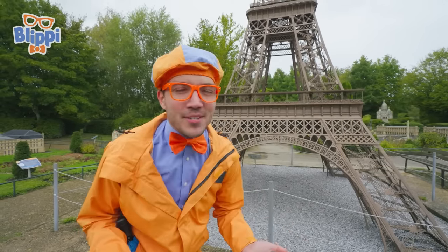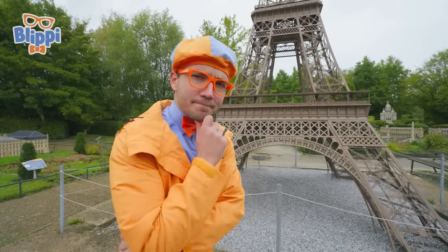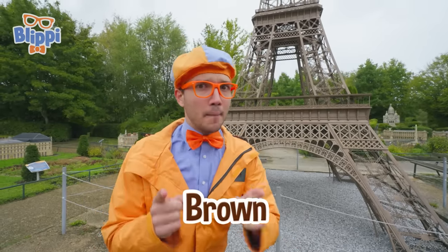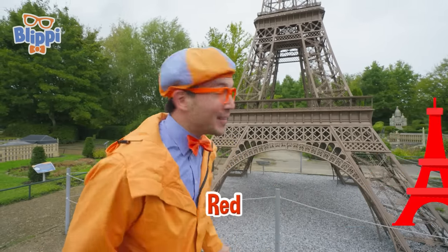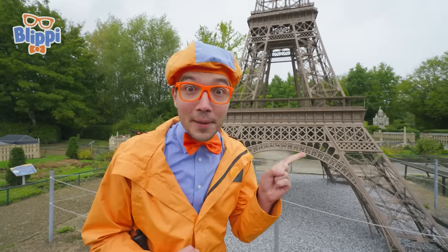Those are some pretty cool shapes! Do you see what color the tower is? That's right, it's the color brown! But it wasn't always brown — it used to be the color red! This is a pretty cool tower! I think I see another building — let's go!